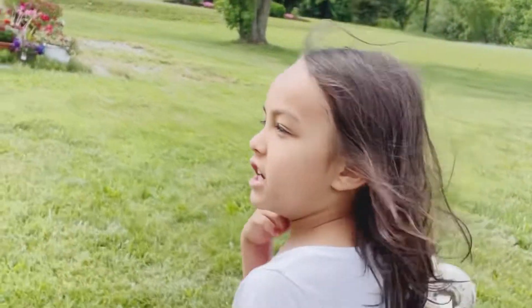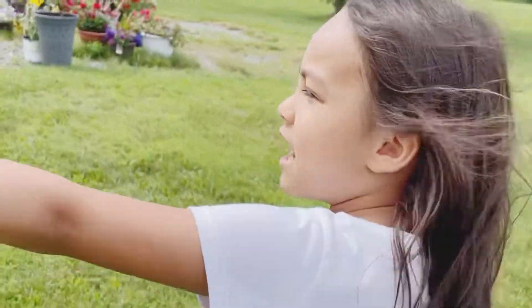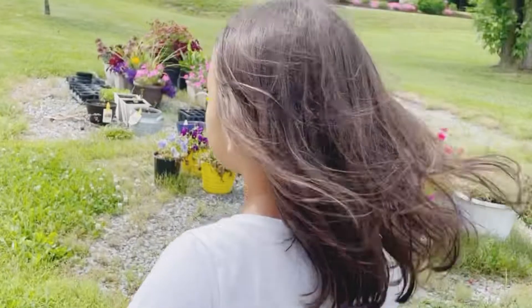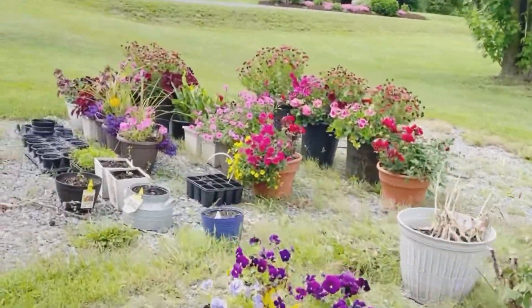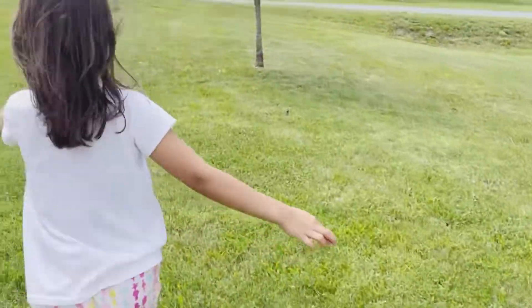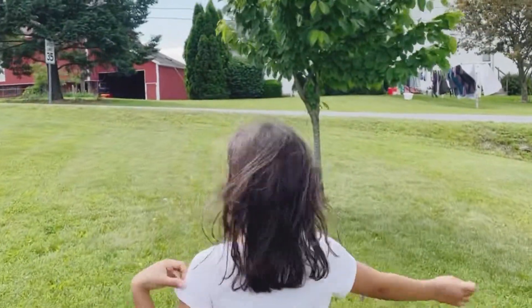We're going to the cherry tree. There's my house there. We're getting a tour of our cherry tree. What is this here? A flower? Yeah, it's a flower. And here's our cherry tree, with cherries.